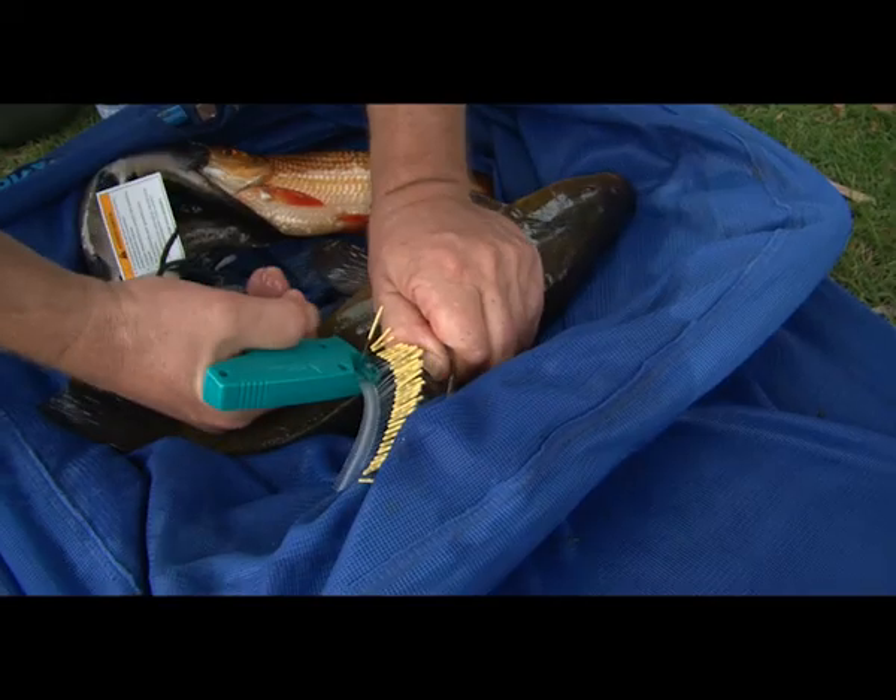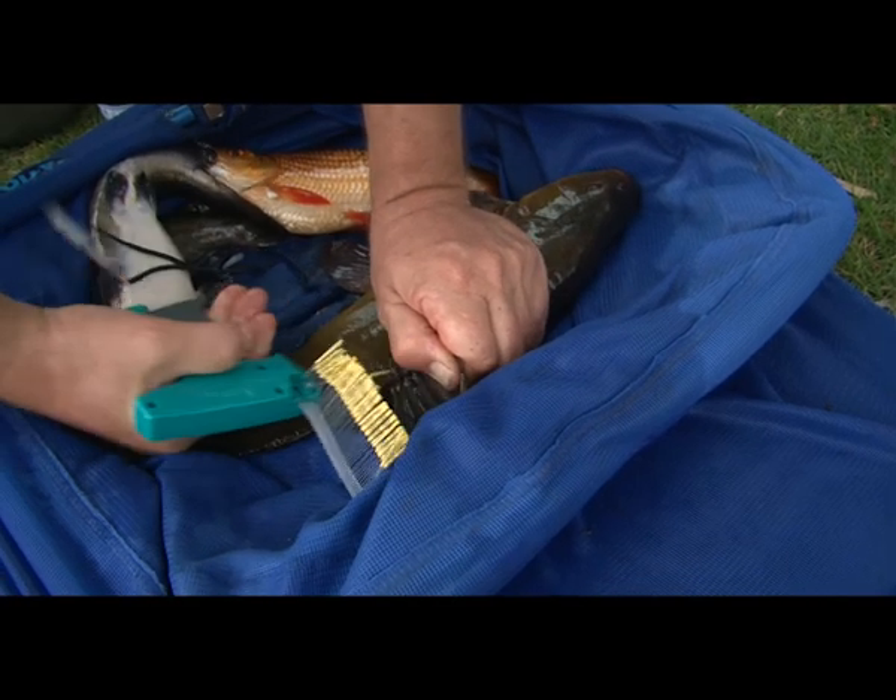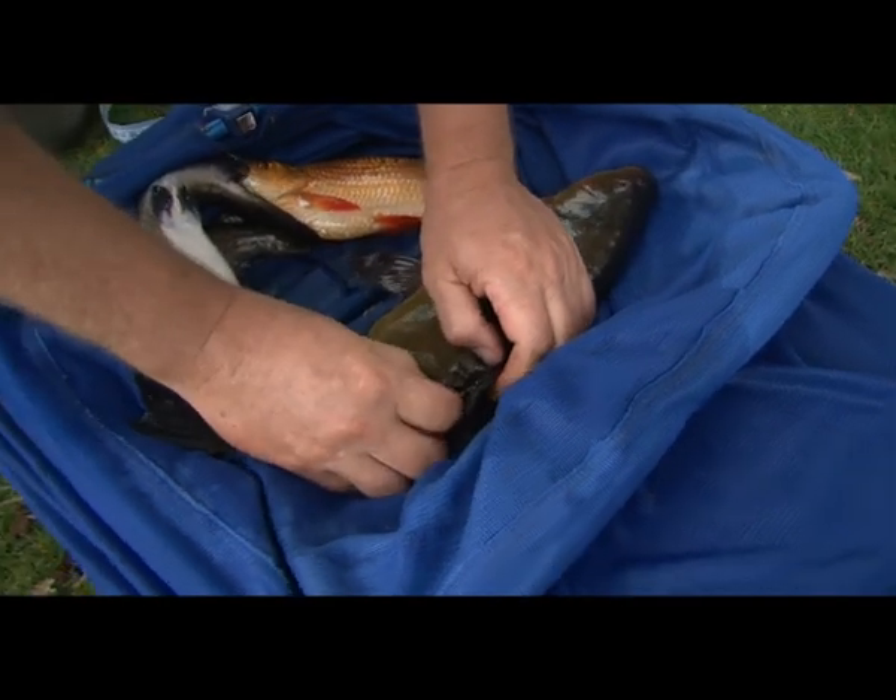16 inches. This is unique — this is the first time, as far as we're aware, that a tagging program has been done in this lake for tench, to see what it's been doing.